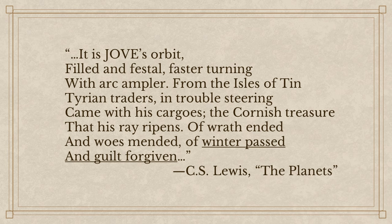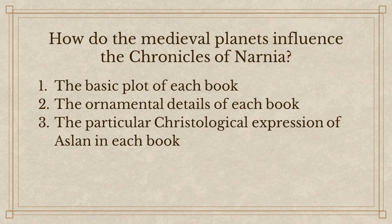Ward came to the conclusion that perhaps each book within the Chronicles of Narnia corresponds to one of the seven planets within the medieval worldview. He argues the planets influence each Chronicle in three ways: they inform the basic plot of each book; they influence ornamental details — certain words, themes, or motifs that recur and point toward a medieval planet; and they inform the particular Christological expression of Aslan in each book, such that Aslan depicts the particular virtue associated with the corresponding medieval planet.